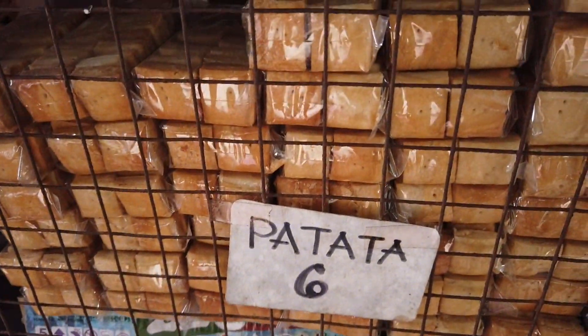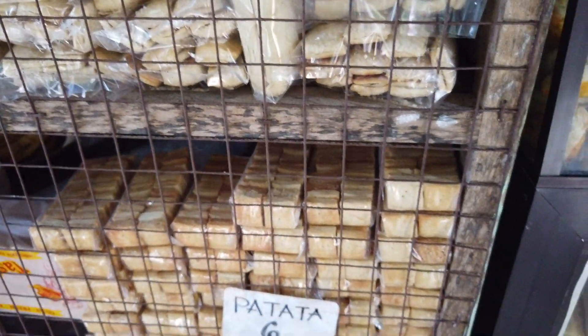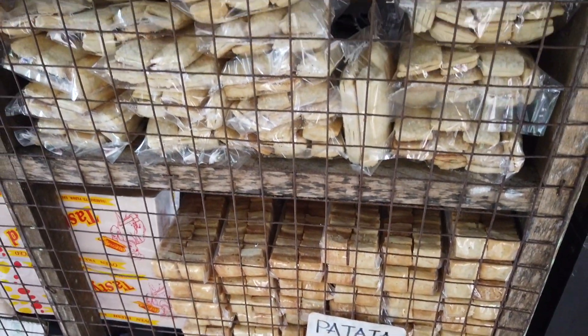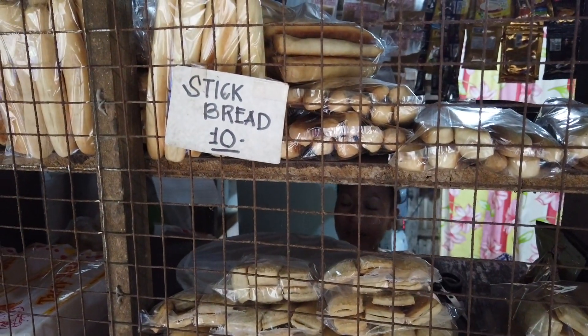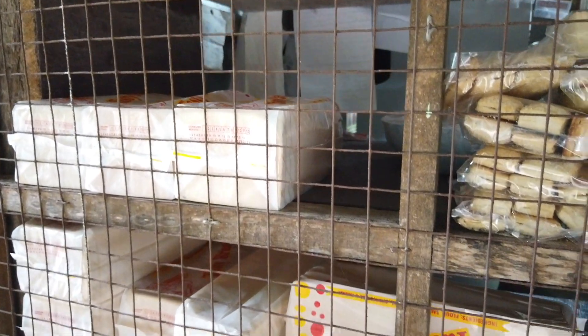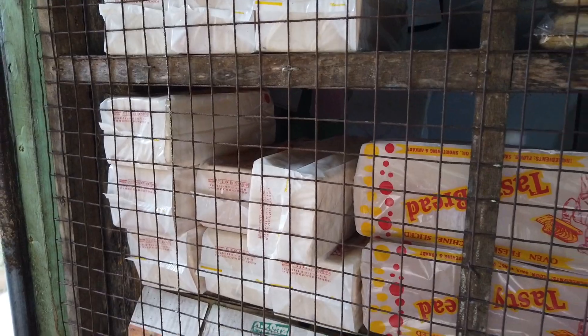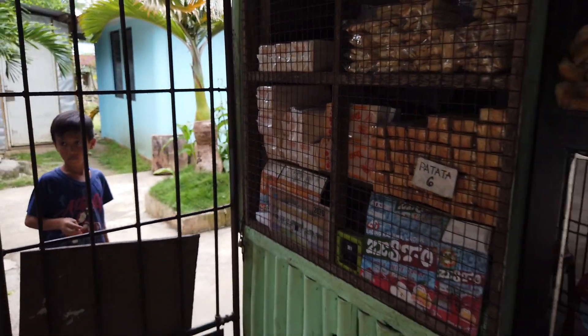They also have the patata — like snack cracklings made of thin flour — only six pesos per pack. And they've got some stick bread, ten pesos per pack. Then there is the sliced bread — a whole sliced loaf — for twenty pesos.